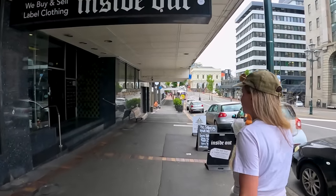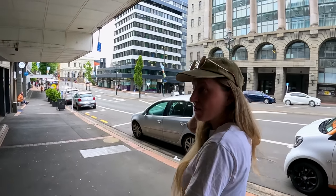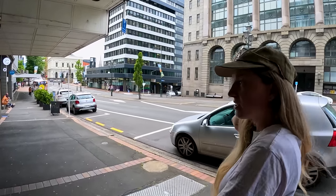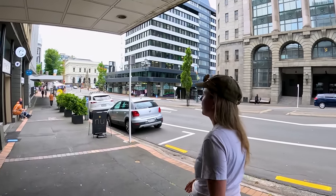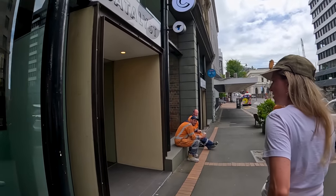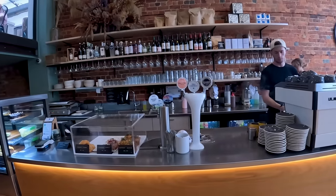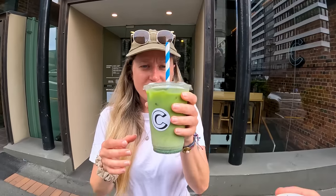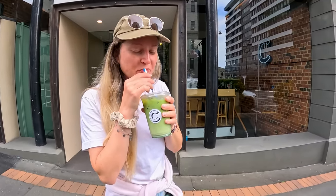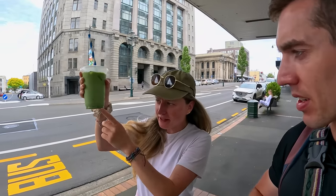Look at the architecture — insane! It honestly reminds me of Ireland or England. A lot of it still stands to this day; I'd say Christchurch would have looked the same if there hadn't been an earthquake. That's what an earthquake does — it takes all the beautiful buildings away from the towns, unfortunately. We got sorted — got the coffee. Cheers, good morning, wakey wakey!